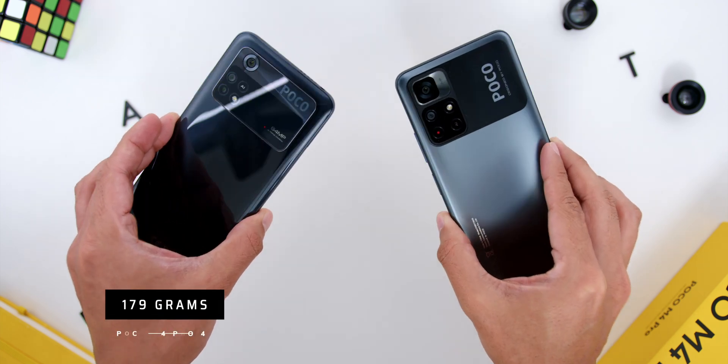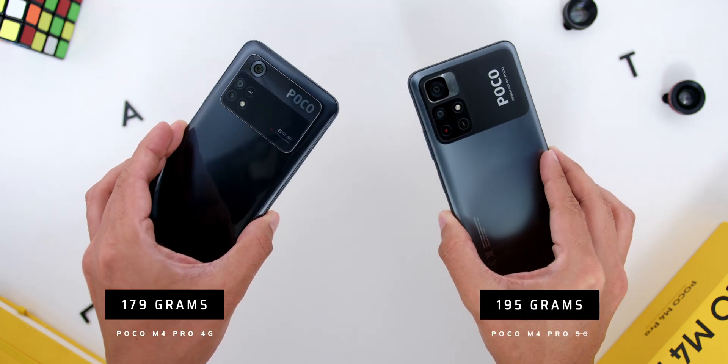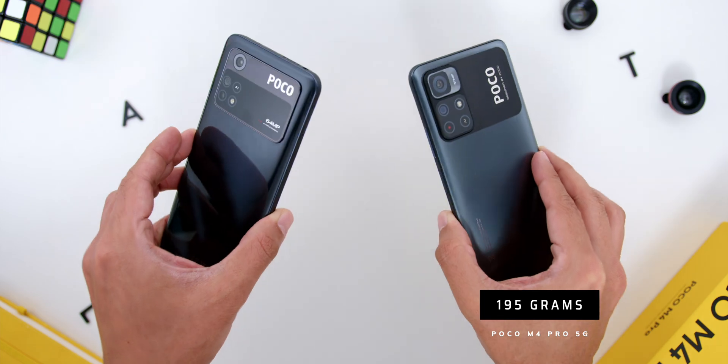Also worth mentioning is the fact that this new 4G variant is lighter at 179 grams compared to 195 grams for the 5G variant.